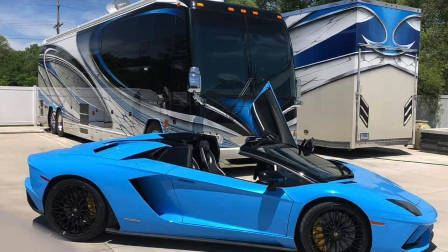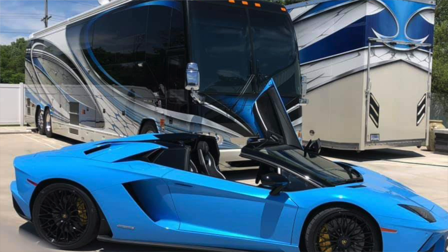Hey, what's up everybody, Andrew Steele here. Today I am excited and honored to be hanging out with the legendary Dean Lauchs, who paints all of the Liberty coaches. We're going to take a tour of his coach and stacker trailer, and he's going to tell us a little bit about the paint job that he did on this coach.